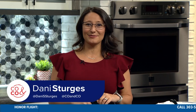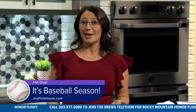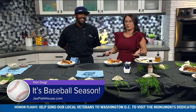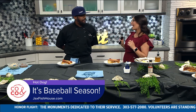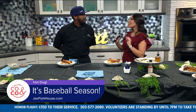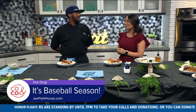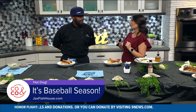The countdown is on to the Rockies home opener — it's happening tomorrow and there are lots of ways to celebrate and cheer them on. Just blocks away from Coors Field, we have Chef Floyd Anthony Robert James II from Jack's Fish House and Oyster Bar, here in our kitchen today. Chef, what are some of the ways that Jack's is celebrating this home opener?